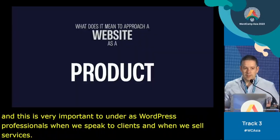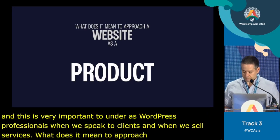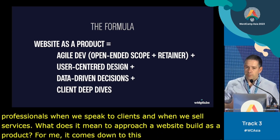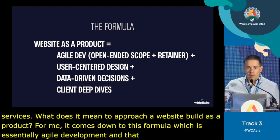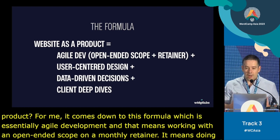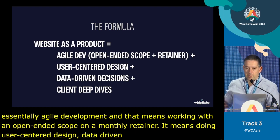So what does it mean to approach a website build as a product? For me, it comes down to this formula, which is essentially agile development. That means working with an open-ended scope on a monthly retainer, doing user-centered design, data-driven decisions, and client deep dives.